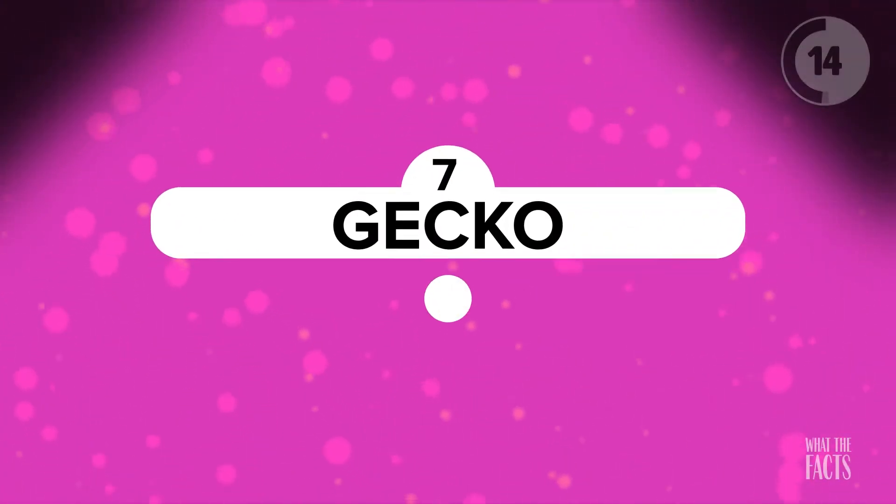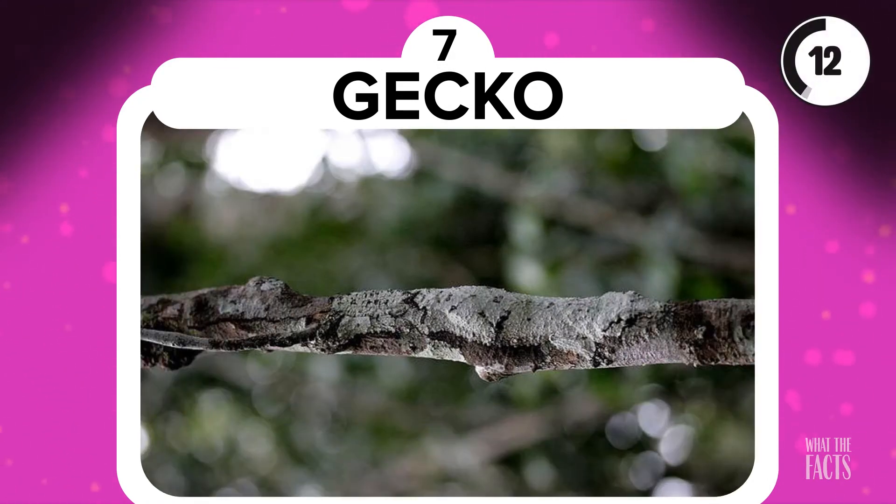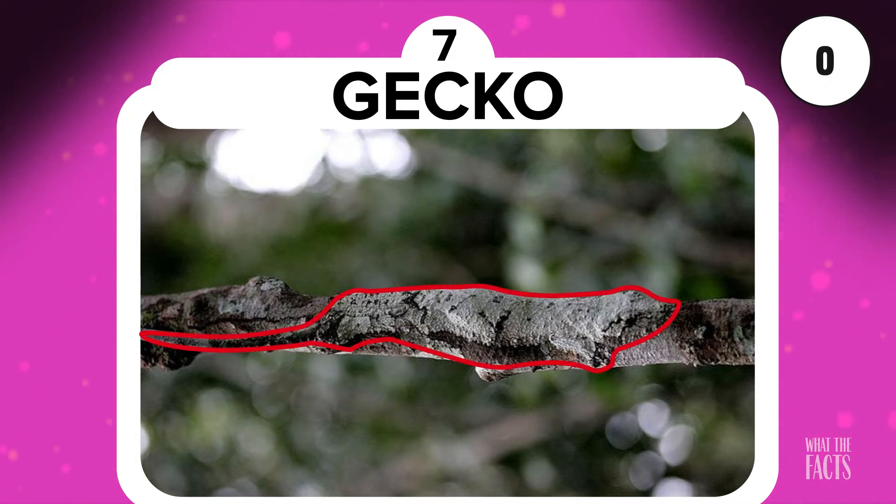Gecko. Another example of animals hiding in nature is this cleverly camouflaged gecko. Among these naturally camouflaged animals, this one might be the hardest to spot, but it is there, I assure you.